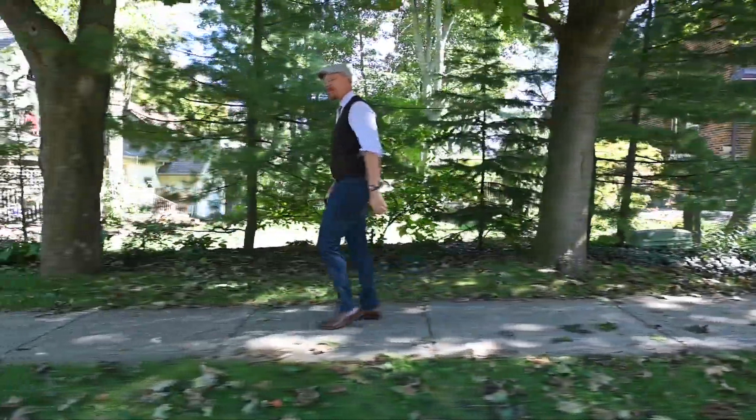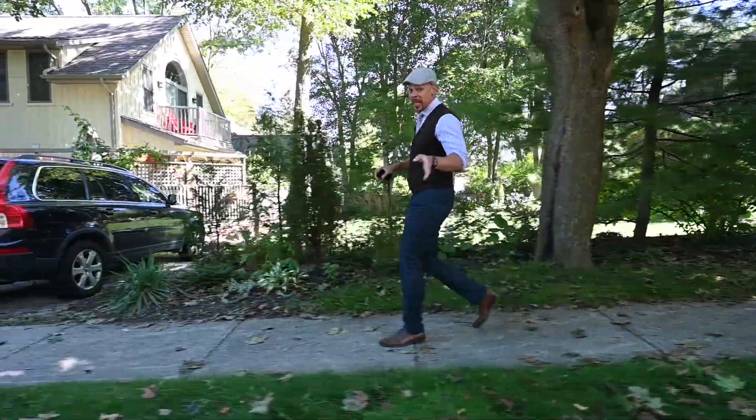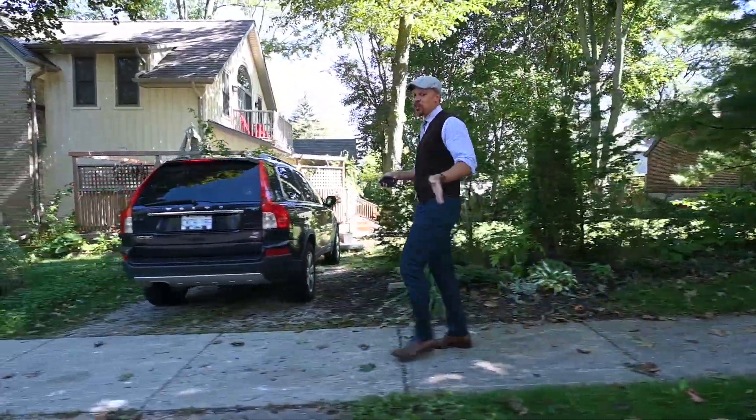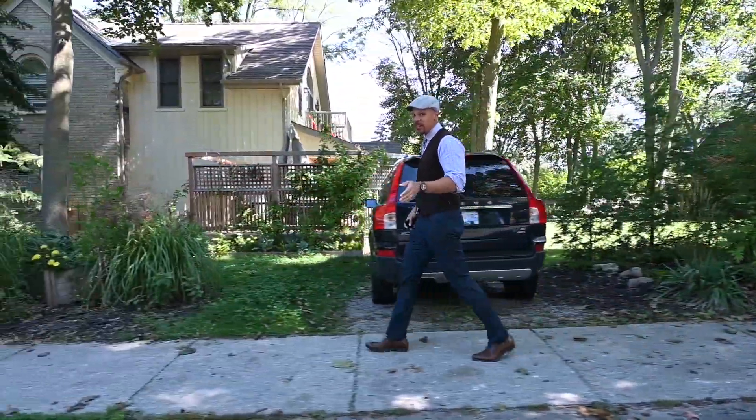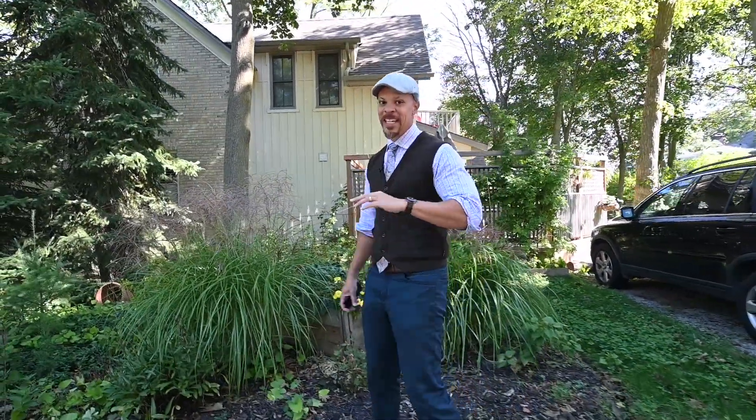We're here in a Chestnut Park neighborhood — Westmount uptown Waterloo. You can choose to live in a condo if you want to, but you also have the chance to live in a single-family detached home. This is a great opportunity, or at least as close as it gets.